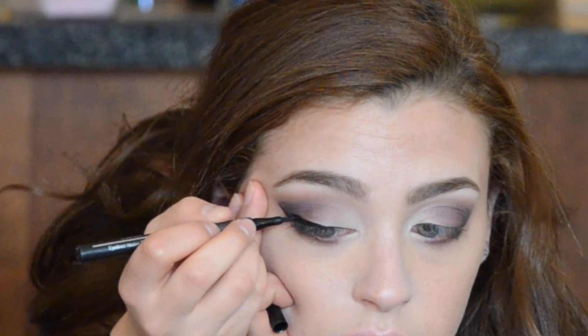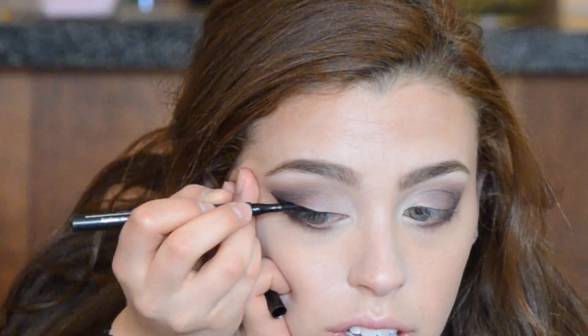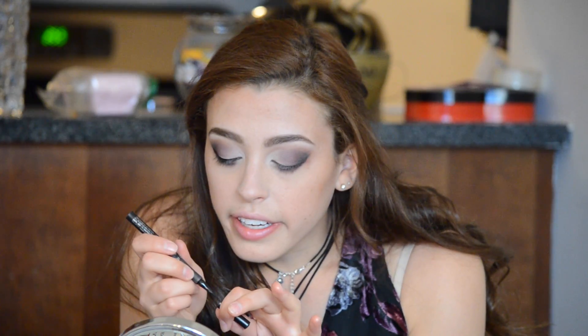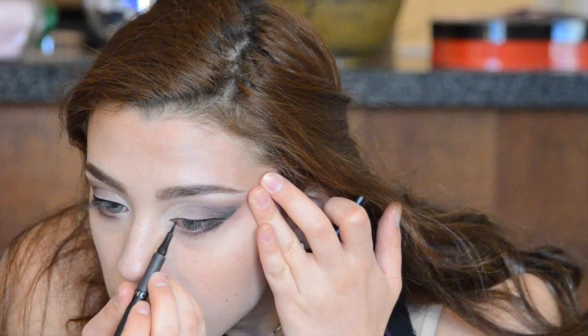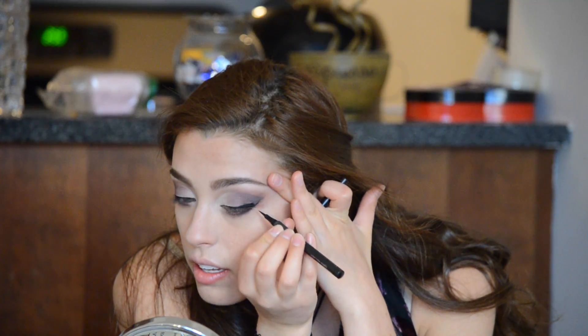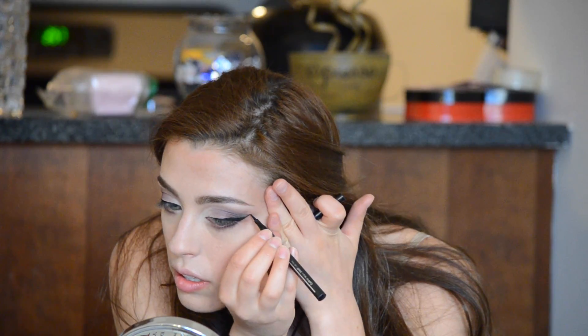You can go as high as you want and then connect it with the top. We're going to do the same thing on the other eye — unless you want to be funky and make them different. Don't do that. Just going to make that line and fill it in. So that is what I do for eyeliner.